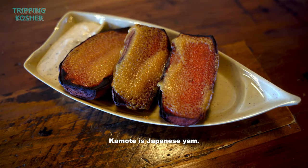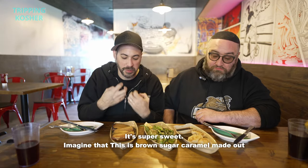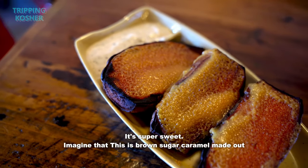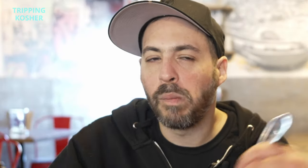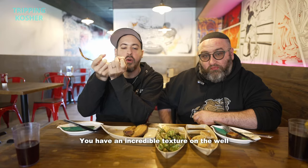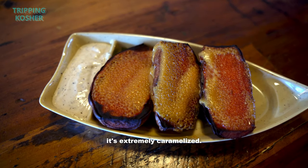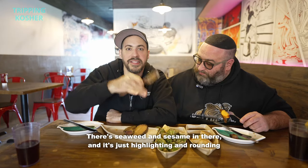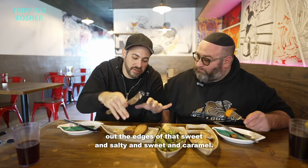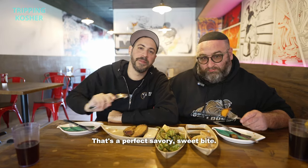This is called kamote. Kamote is Japanese yam — you freeze it and then you cook it, and it's almost like a dessert, it's super sweet. Imagine brown sugar caramel made out of sweet potato with salty on top. You have an incredible texture on the well-sourced sweet potato itself because it's cooked in a certain way, extremely caramelized. Then there's a magnificent use of mellow white miso, seaweed, and sesame — just highlighting and rounding out the edges of that sweetness. Salty and sweet and caramel: that's a perfect savory sweet potato. Kamote.